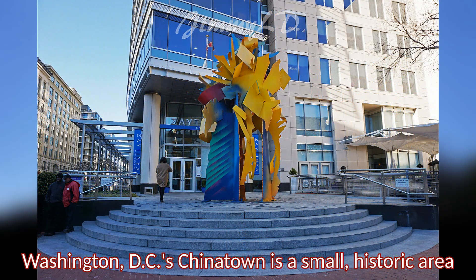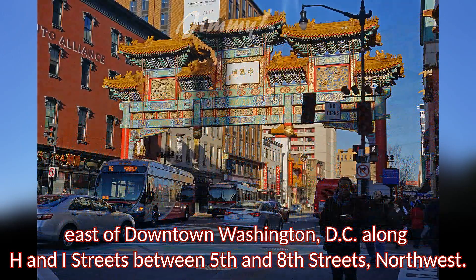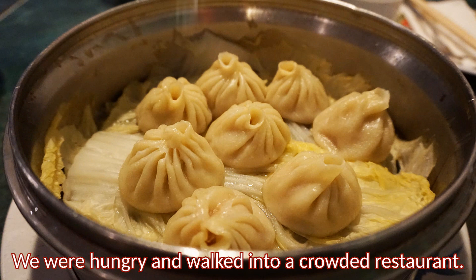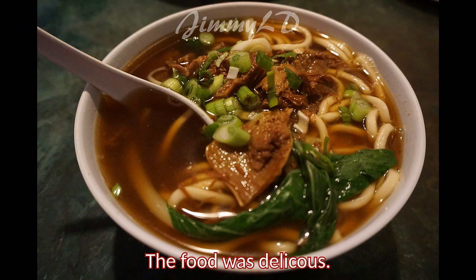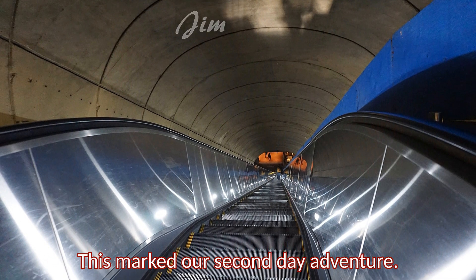Washington, D.C.'s Chinatown is a small historic area east of downtown Washington, D.C., along H and I Streets between 5th and 8th Streets NW. We were hungry and walked into a crowded restaurant. The food was delicious. This marked our second day adventure.